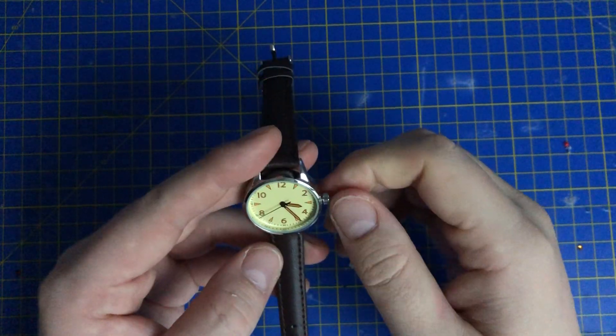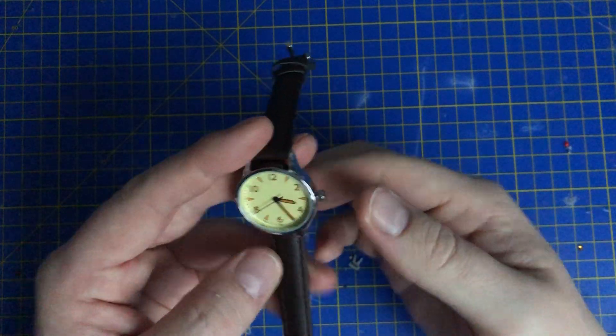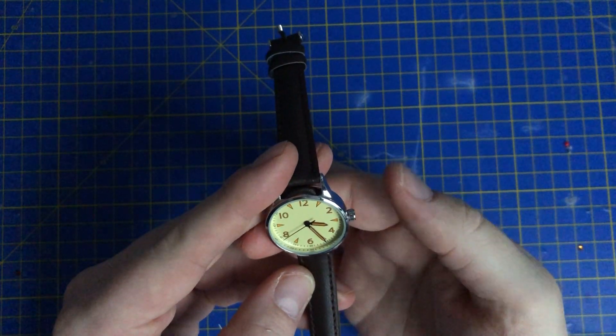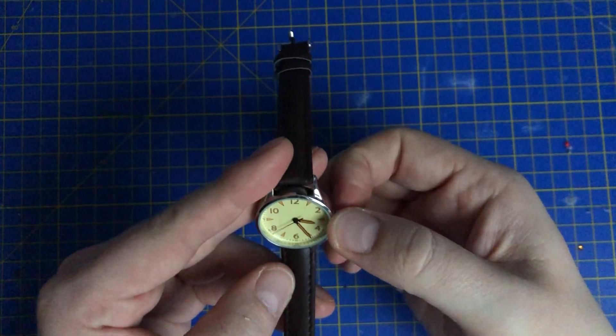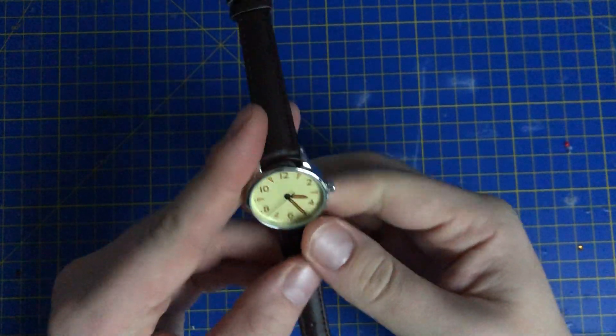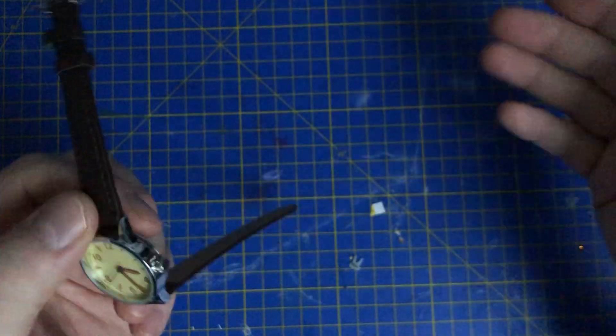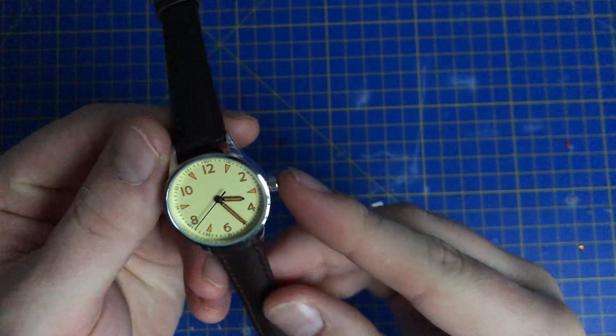It's coming up to 25 past three. Is it going to work? Oh, sometimes it does, sometimes it doesn't. It could be that it's been stopped for so long. Although it's got a stopper, it looks like this battery has seized.